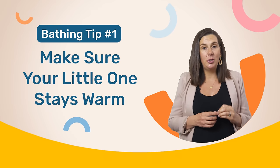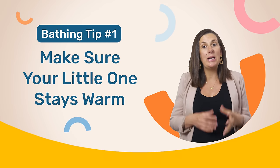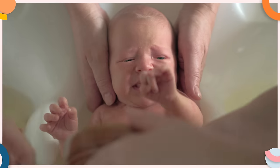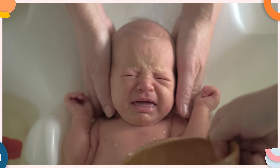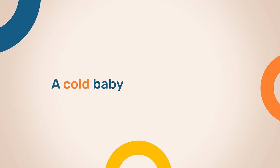The first thing you need to do is make sure that your little one stays warm. The cold is your enemy. Babies have really tiny bodies and can lose heat quickly and become cold very quickly. And a cold baby is a crying baby. Therefore, to ensure your baby does not get cold, it's important to do four things.